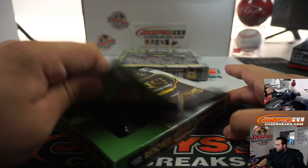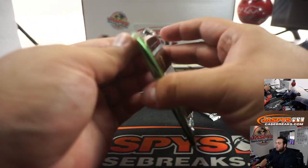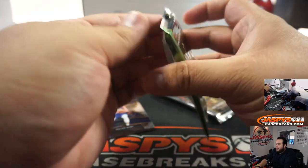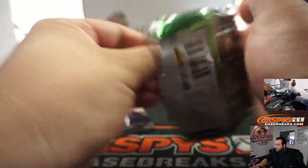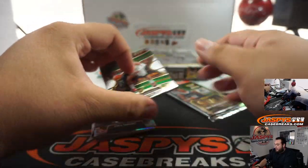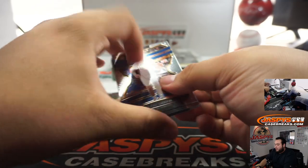There are no guaranteed autographs in these — they say every four to five boxes — and if you do get an autograph it's the patch autographs, extremely low-numbered, like 23 copies. Of course you're just chasing the color and the silvers.